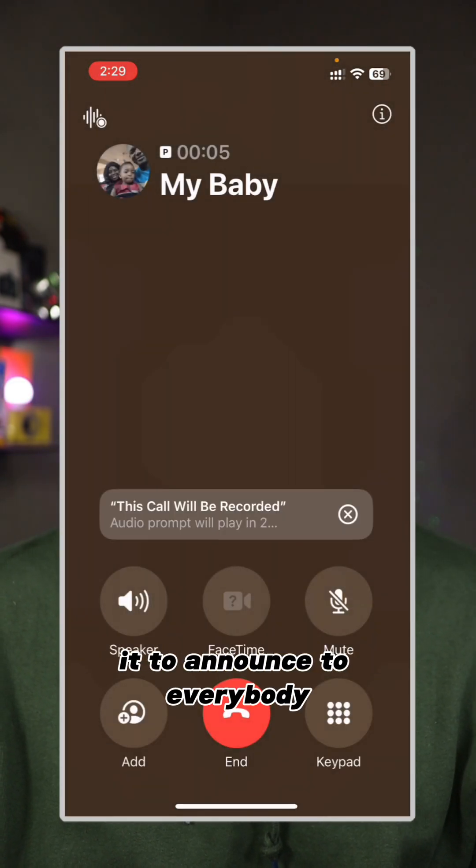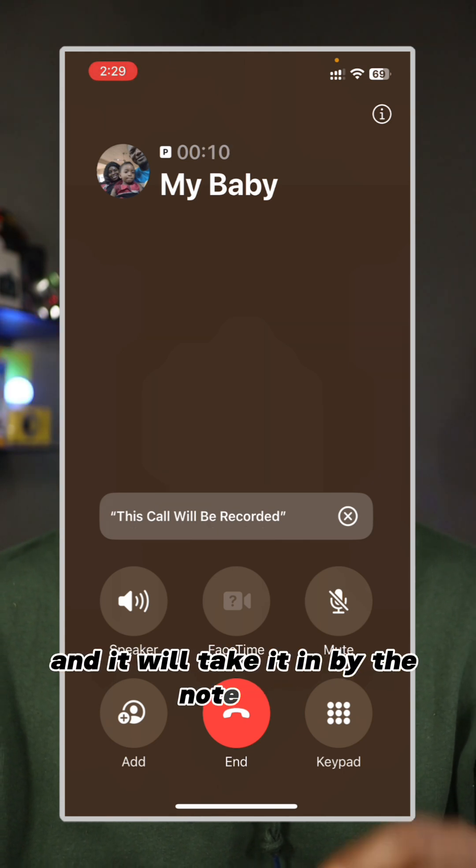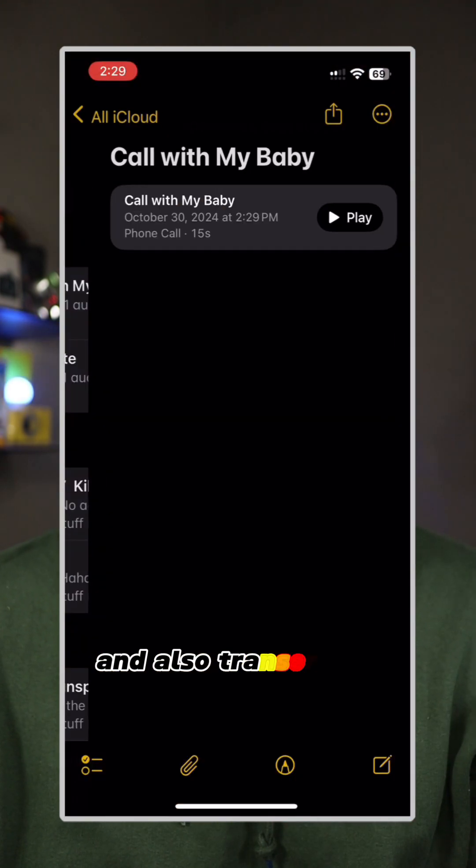Of course, it will announce to everybody that this call is being recorded — 'This call will be recorded.' And it will save it in the Notes app and also transcribe it.